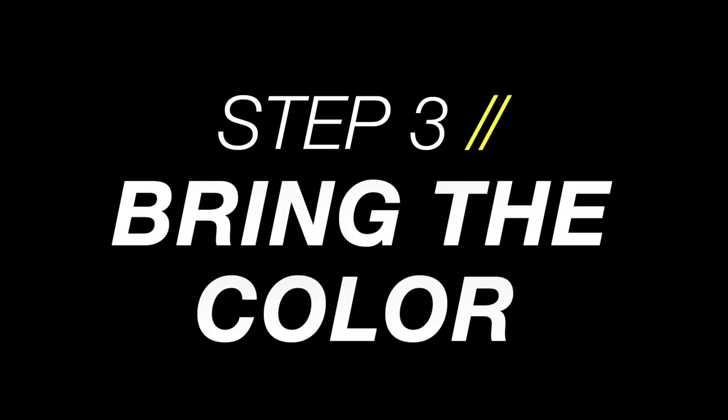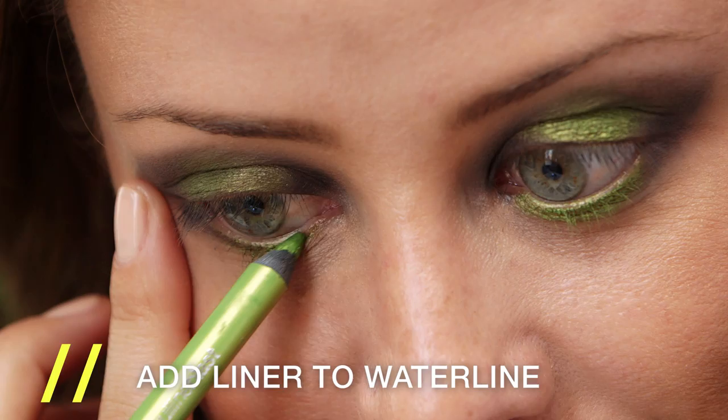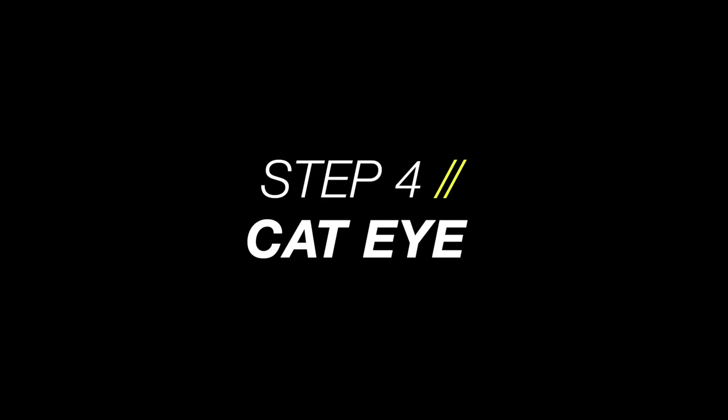It's time to fill in this blank space with this amazing green eyeliner. This is going to be blended into the black eyeshadow that's already on there. I'm adding this eyeliner to my water line to create a really cool effect.